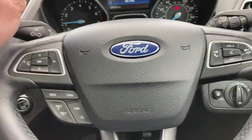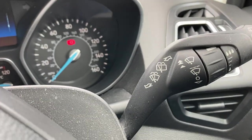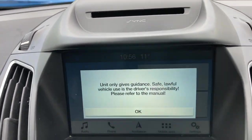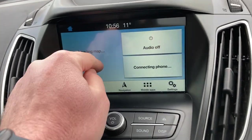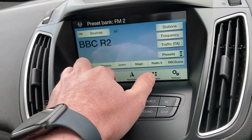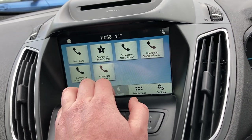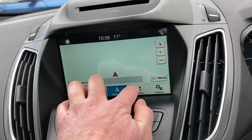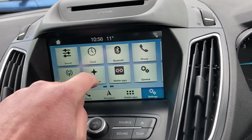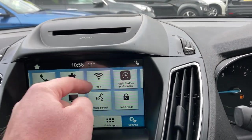The multi-functional steering wheel is leather. You've got your cruise control, stereo system controls, Bluetooth, rain-sensing wipers and indicators. You've got a very nice Ford SYNC stereo system, all built in, with DAB radio. You can connect your phone, use navigation and mobile apps — it's a full touchscreen. You've also got Apple CarPlay, so you can mirror up to your phone.